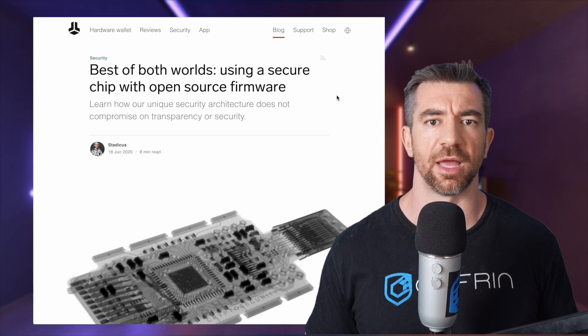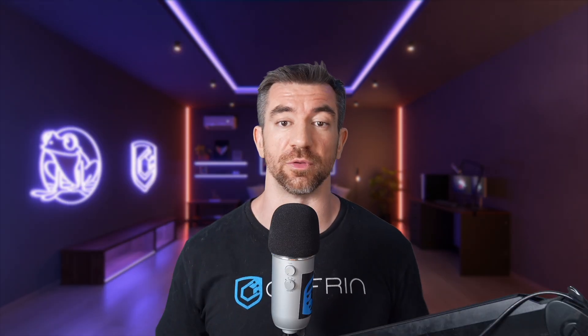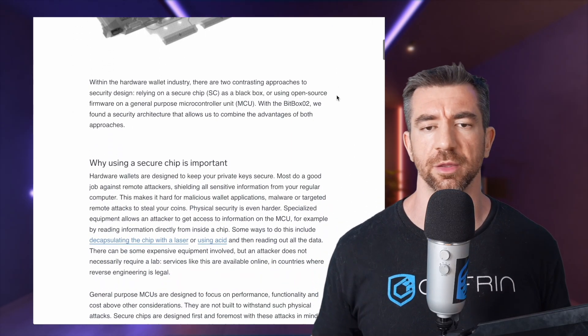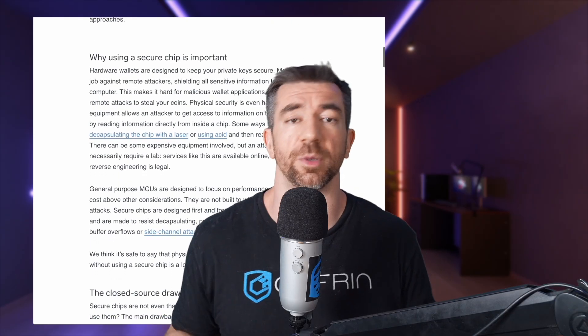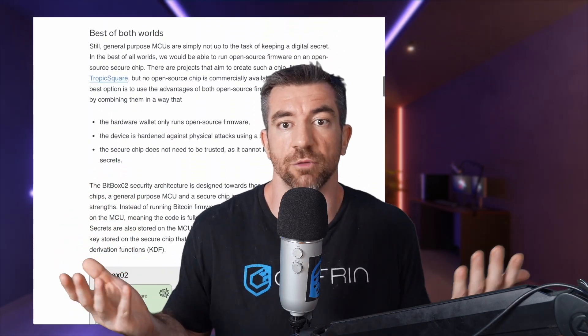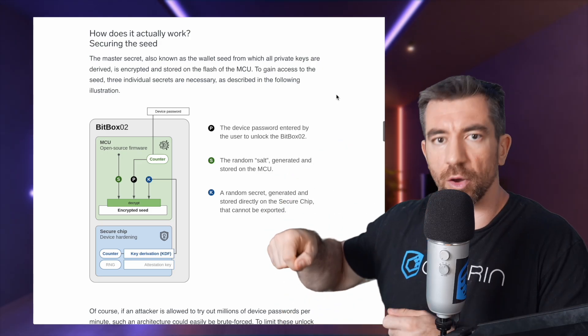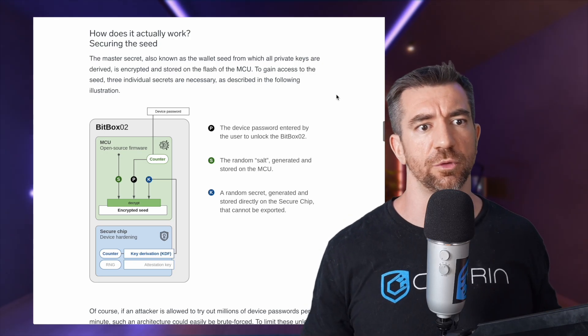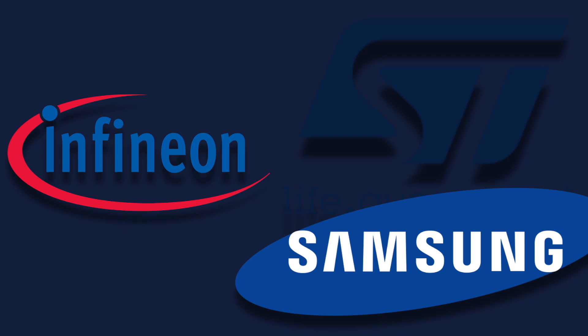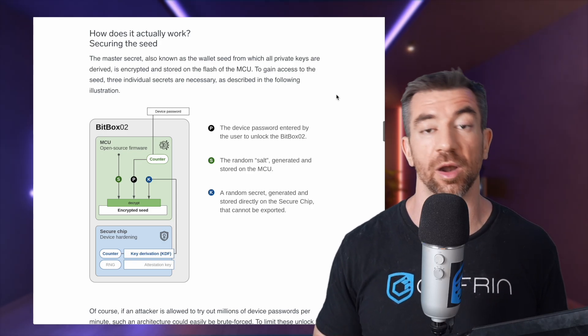The BitBox02 doesn't have an EAL rating due to a unique architecture they use. Their firmware is totally open source, verified by the wallet scrutiny team — a huge thumbs up from me. They take a different approach: open source firmware combined with a secure chip that is closed source, but you don't have to trust the secure chip to make mistakes. The reason closed source makes us nervous is that it could be doing anything we can't verify. Yet secure chips are incredibly important to block physical attacks, like extracting a private key. Most secure chips are closed source due to NDAs with manufacturers who want to keep their secret sauce secret. So how do you have open source software while also using secure chips? Reading about BitBox's implementation of a closed-source chip you don't need to trust, while running everything else on open source firmware, was pretty cool.